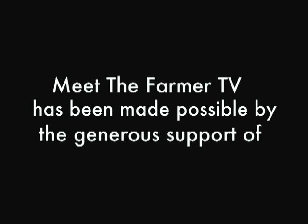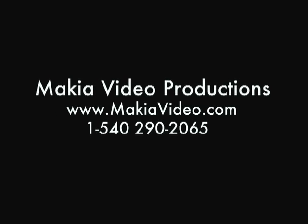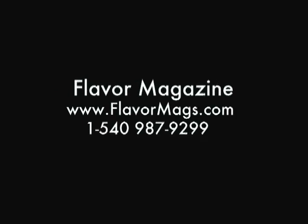Meet the Farmer TV has been made possible by the generous support of Planet Earth Diversified, Makia Video Productions, and Frank Mellie Productions, with additional support from Flavor Magazine, serving the Piedmont's local food and wine culture.